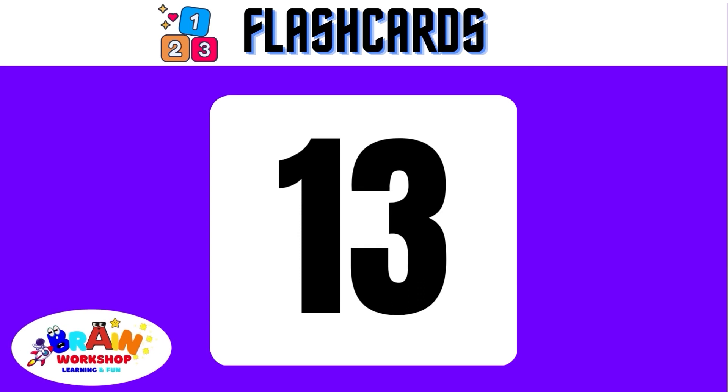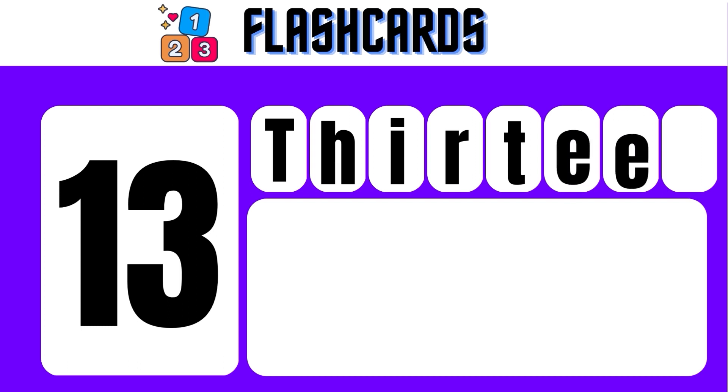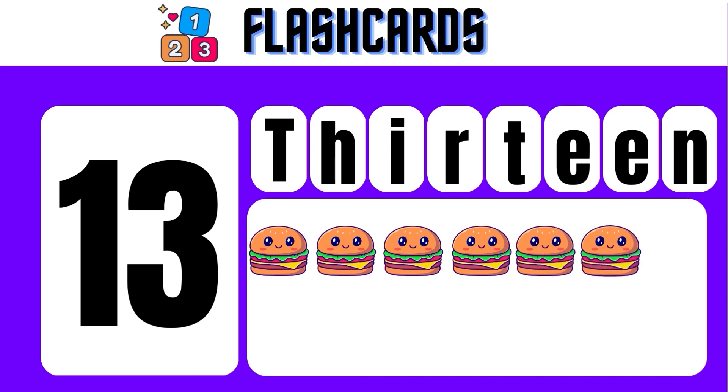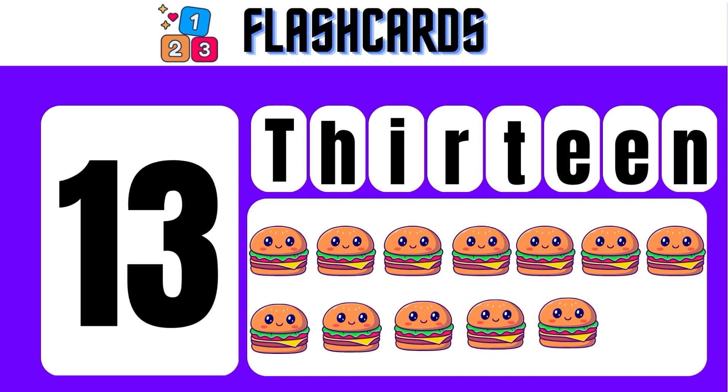13 — T, H, I, R, T, E, E, N — 13. 1, 2, 3, 4, 5, 6, 7, 8, 9, 10, 11, 12, 13. 13 hamburgers.